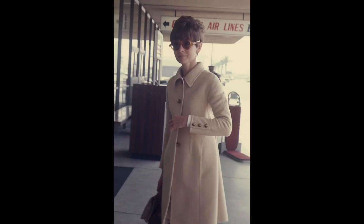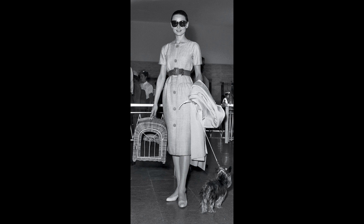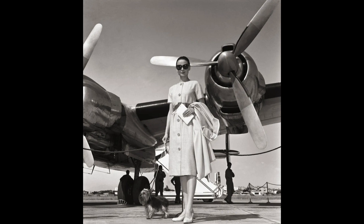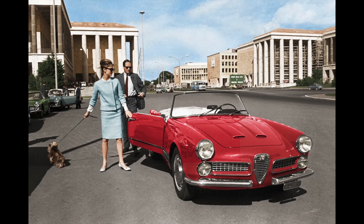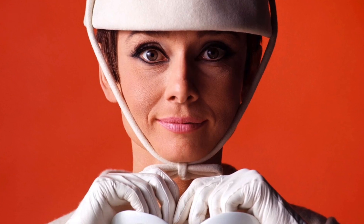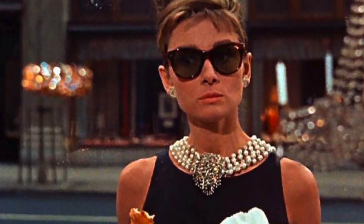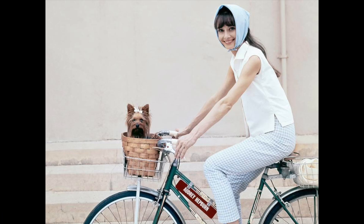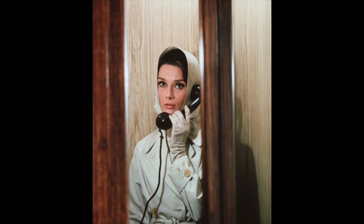Accessories. Oversized Sunglasses: Audrey's oversized sunglasses were not just a fashion statement — they were a shield from the paparazzi. These shades made her look effortlessly glamorous while adding an air of mystery. Her favorite brand was Oliver Goldsmith. Pearl Necklaces: Audrey was often seen wearing pearl necklaces, which added a touch of elegance to her ensembles, worn with everything from casual turtlenecks to formal gowns. Silk Scarves: Audrey knew how to make a simple outfit pop with the right scarf, often tying silk scarves around her neck or wearing them as headbands, adding a dash of color and whimsy.